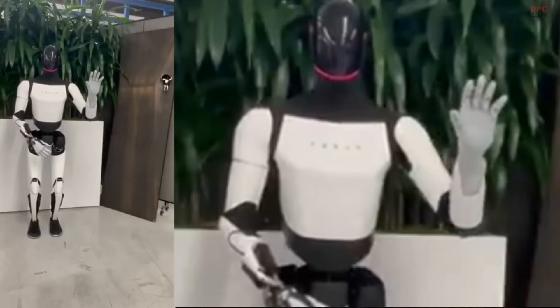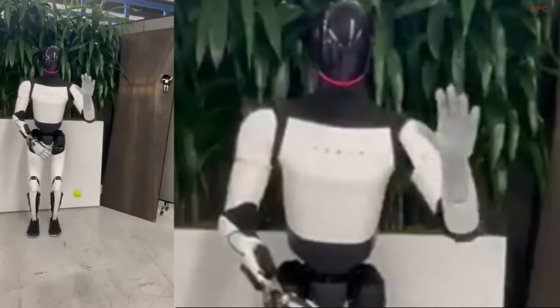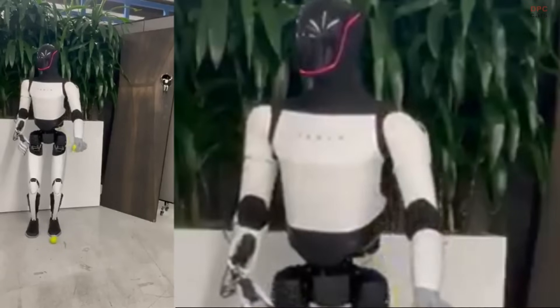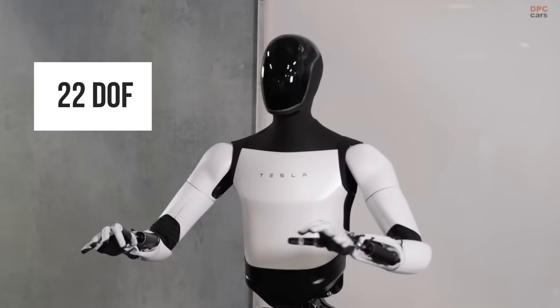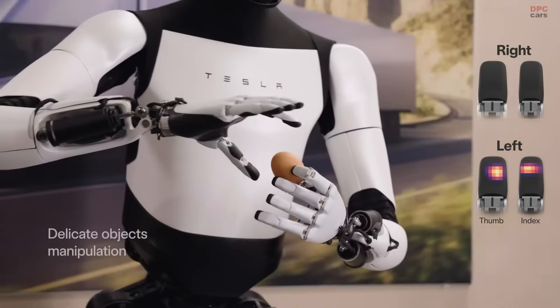Tesla Optimus has taken a step closer to human-like dexterity, showcasing its upgraded hands with impressive capabilities. A recent video highlights the robot catching a tennis ball using its new hands, which now feature 22 degrees of freedom. By comparison, human hands have 27 degrees of freedom, making Optimus' latest enhancements a significant stride in robotic engineering.